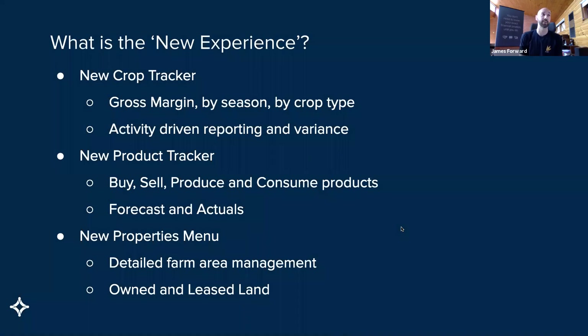So the new experience, as we're calling it, is a brand new crop tracker and it does come in a couple of different parts. At its core, the crop tracker is a gross margin by season, by crop type — a fairly in-depth level of reporting. It's where the industry is heading. A lot of people are getting this kind of data out of agronomy solutions already. However, without that data being tied back to the source of truth, such as an accounting ledger, the accuracy of it is really debatable. Additionally, in the crop tracker, we've added in activity-driven reporting and variants — a bit of an evolution from the last iteration.